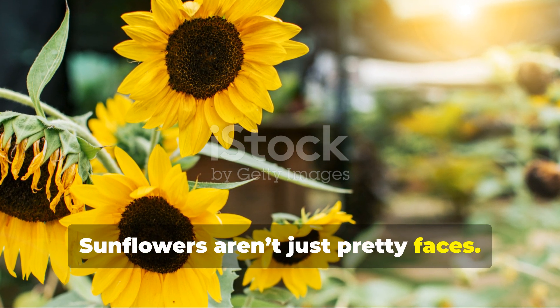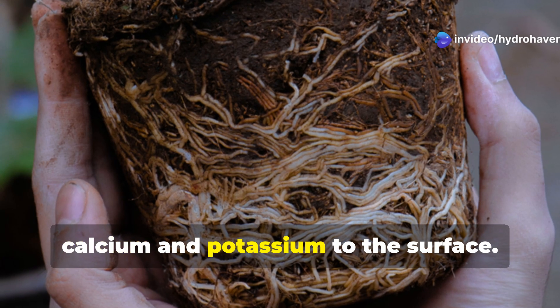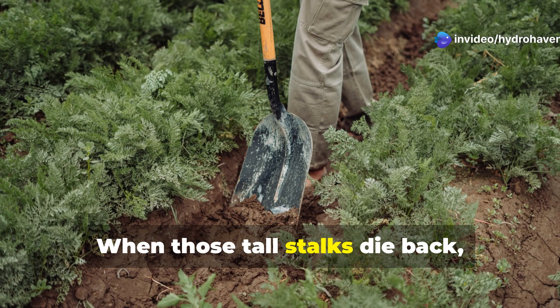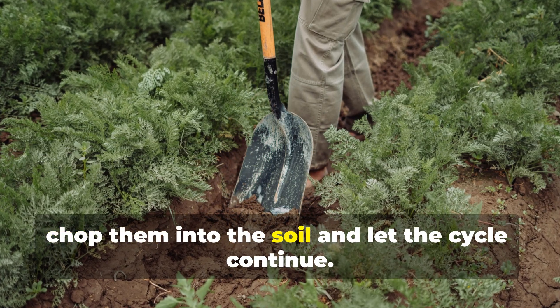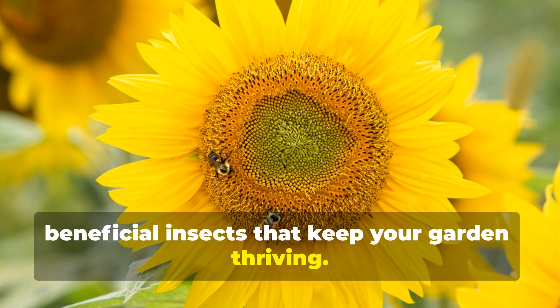Sunflowers aren't just pretty faces. Their deep tap roots break through compacted soils and pull nutrients like calcium and potassium to the surface. When those tall stalks die back, chop them into the soil and let the cycle continue. They also attract pollinators and beneficial insects that keep your garden thriving.